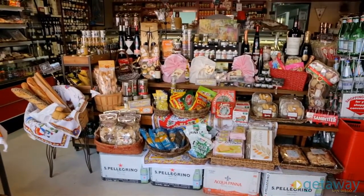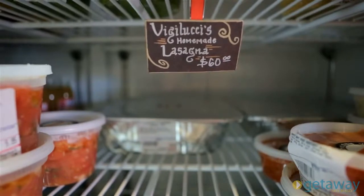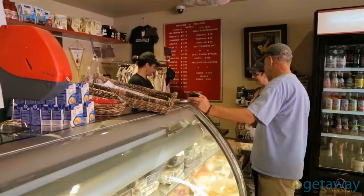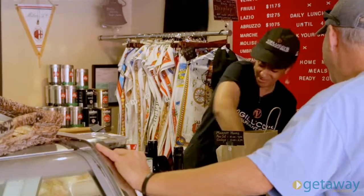Vigilucci's Gourmet Market and Catering offers full-service catering with customized menus to suit every occasion and group size. What really makes this market so unique is the attention they give to every customer that walks in the door. You might walk in a customer, but you leave as family.